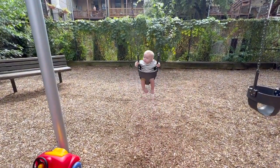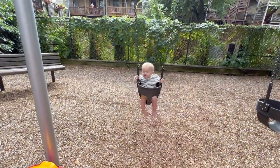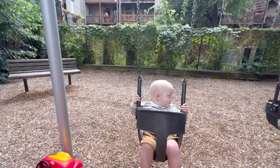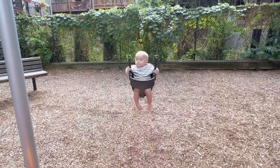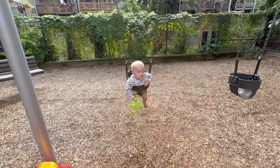James just loves his swing. Got some new clothes on — some big kid clothes, 12 to 18 months. A little big, but fit just right enough. He's checking out all the kids playing because there's a good amount of children here. He brought his mic with him on the swing.